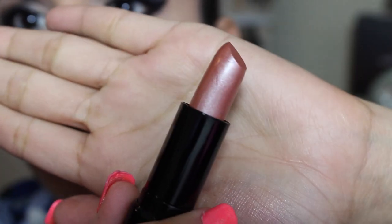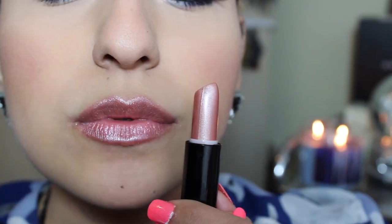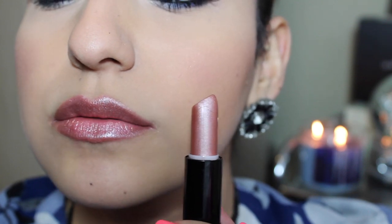The next one I have here is called 'Breeze.' This is more like a goldish brown color. So this is definitely a shimmery color — it is really metallic-like. I like it. It's fairly pigmented.